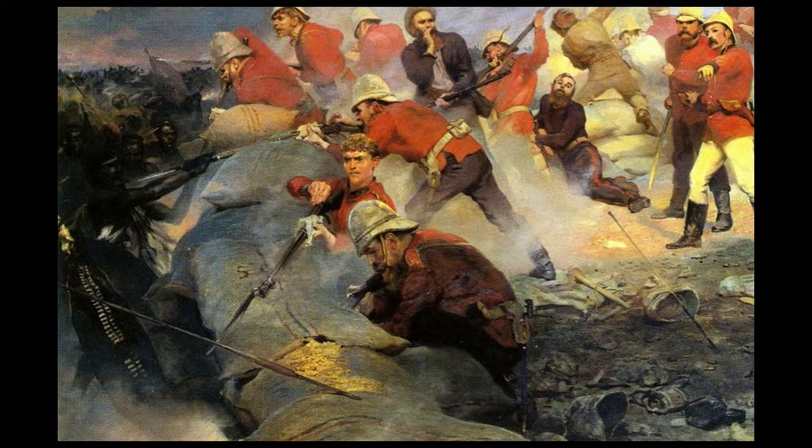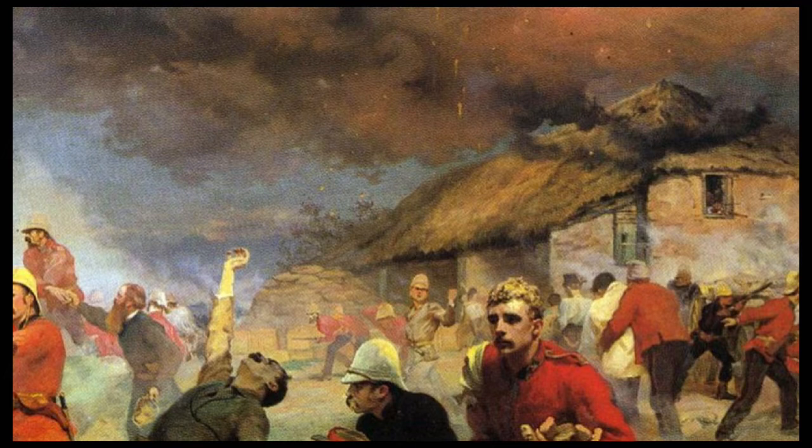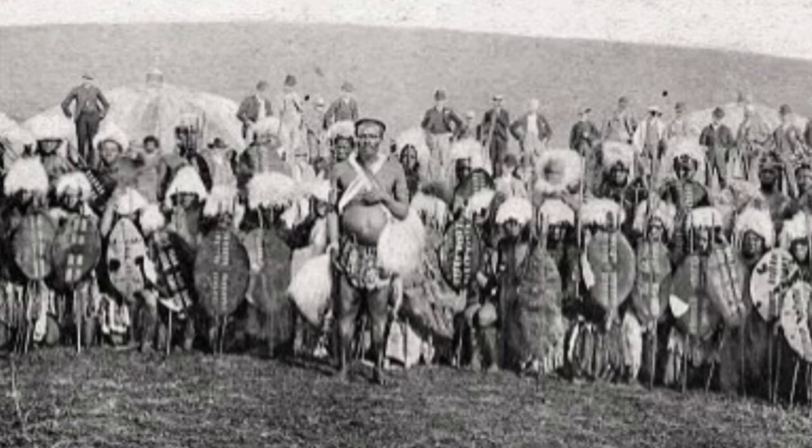Chard and Bromhead directed their men to make preparations to defend the station, and a defensive perimeter was quickly constructed out of mealy bags. This perimeter incorporated the storehouse, the hospital, and a stone corral. The buildings were fortified with loopholes knocked through the external walls and external doors barricaded with furniture. The Zulu, numbering around 4,000, arrived at the waiting garrison at around 4:30. The defenders numbered some 150 men, some of them in hospital sick or injured.